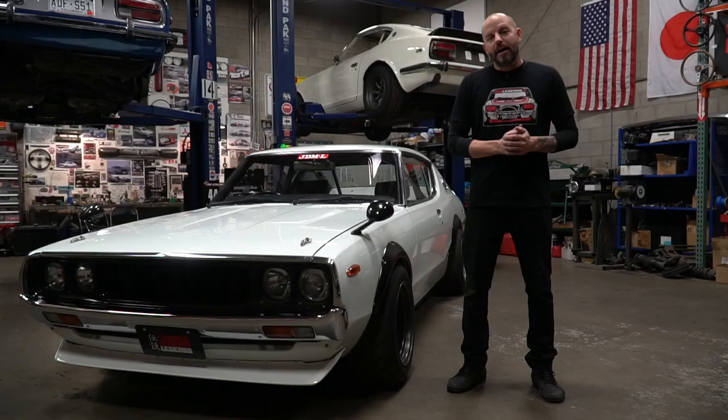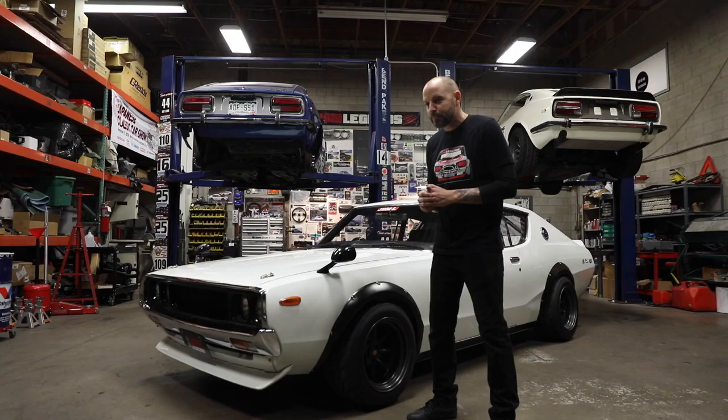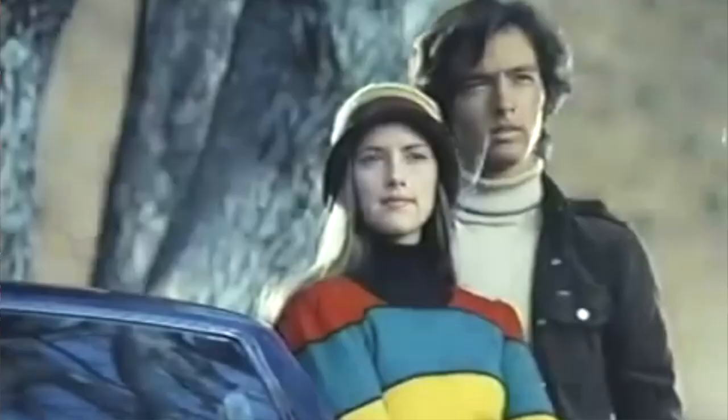This model was referred to as the Ken Mary Skyline, which referred back to the ad campaign in Japan at the time that featured a young couple by the name of Ken and Mary who drove this generation of Skyline around, had picnics, went to the beach — and that just became the nickname of this car.